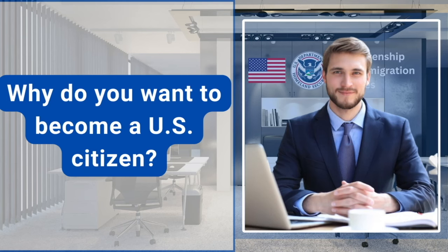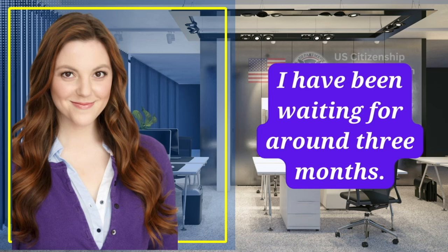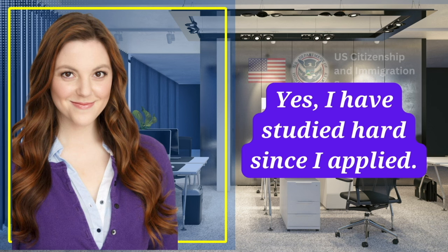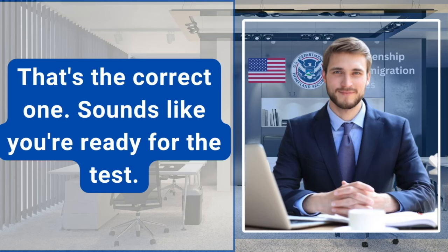Why do you want to become a U.S. citizen? I want a better life for my son, and I really want to vote in the next election. How long have you been waiting for your interview since you filed your application? I have been waiting for around three months. Have you studied for the civics test? Yes, I've studied hard since I applied. Great. What version of the civics test did you study? I studied the 100 official civics questions, 2008 version. That's the correct one. Sounds like you're ready for the test.